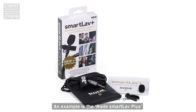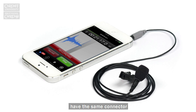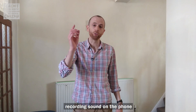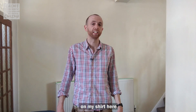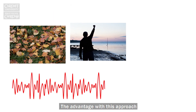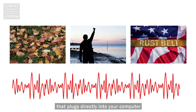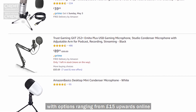An example is the Rode Smartlav Plus, but please note not all computers, phones and tablets have the same connector so check compatibility. This is a demo to show the difference between recording sound on the phone and recording sound on a separate microphone on my shirt here. An alternative option is to record your voiceover separately and then add in visual elements afterwards.